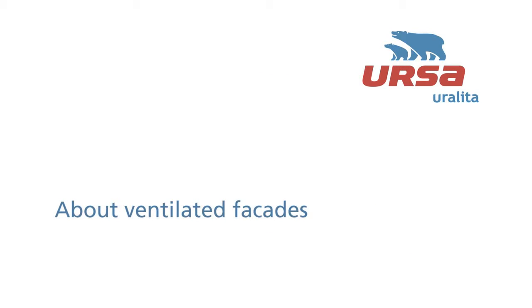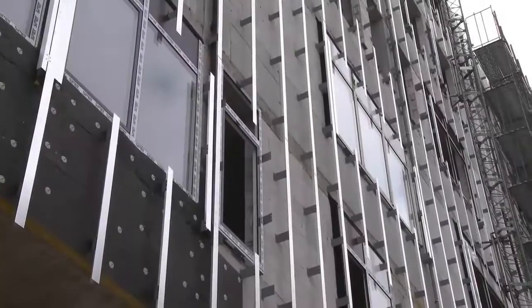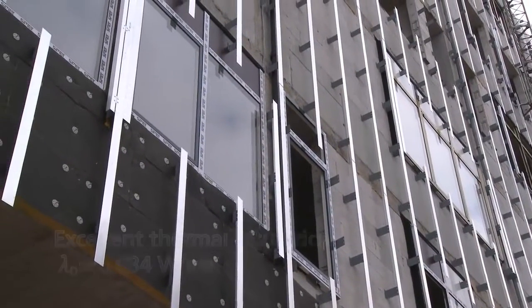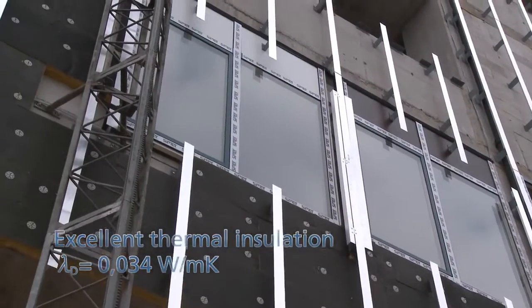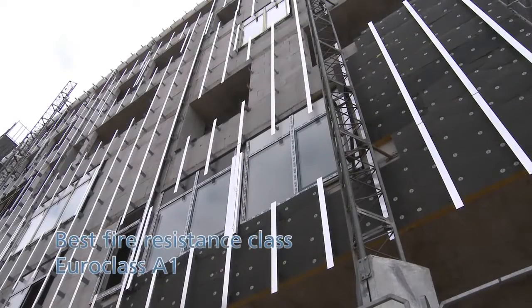Ursa glass wool thermal insulation is the right choice for the insulation of ventilated facades due to its excellent thermal insulation, sound protection, fire resistance and water repellent properties.